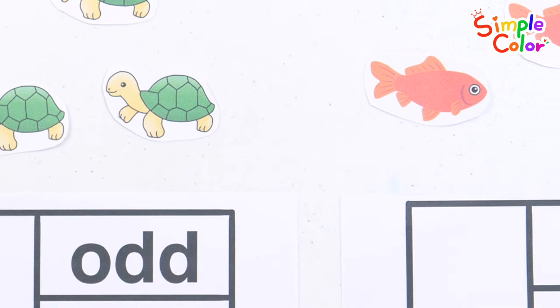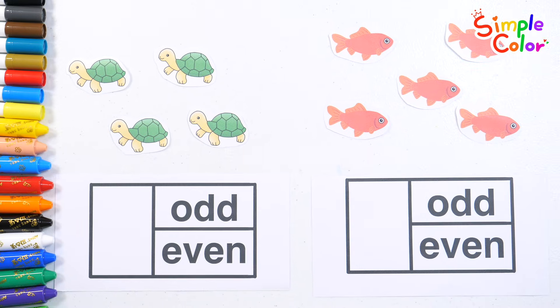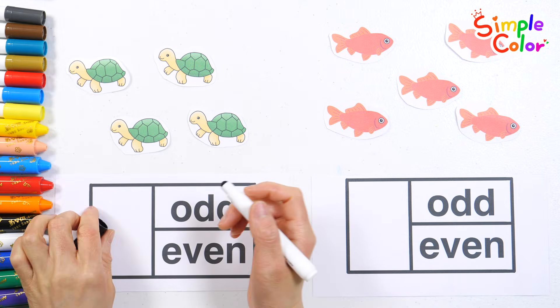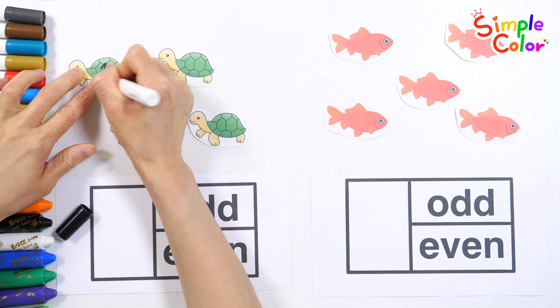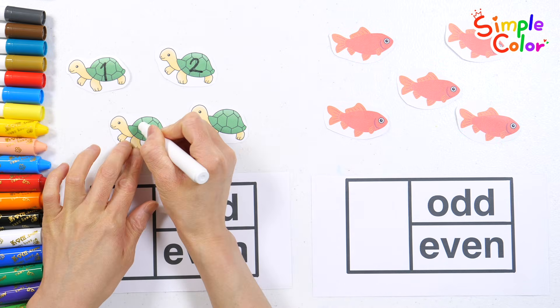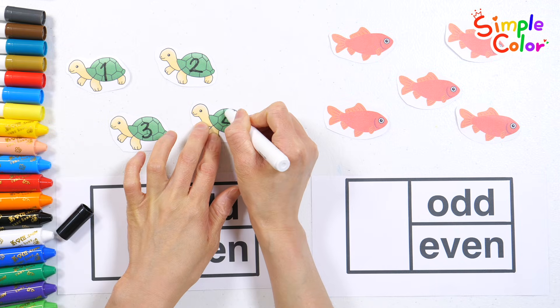Shall we learn how to distinguish odd and even numbers? There are turtles and fish. Let's count by writing numbers one by one on the turtle. One. Two. Three. Four.